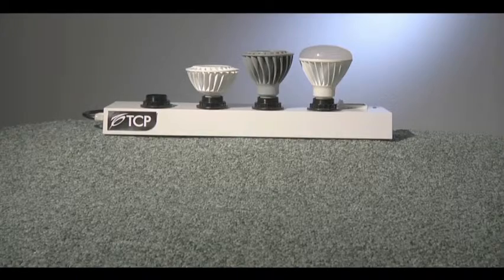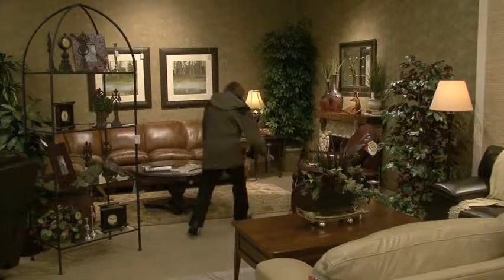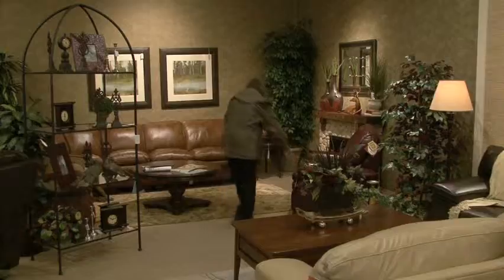No matter how big the setting or what type of product you want to showcase, TCP has the wattage, elegance, and proven high performance you need to give your customers the edge they desire.